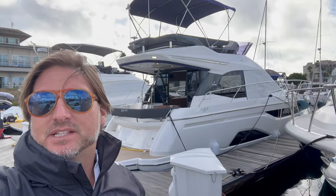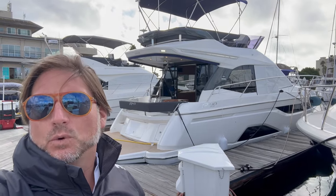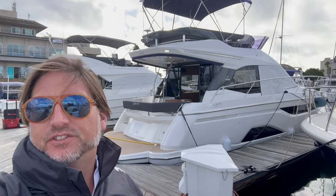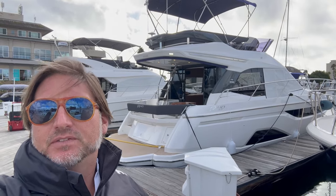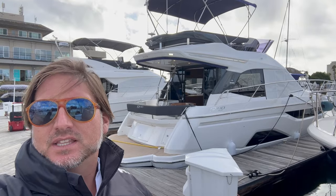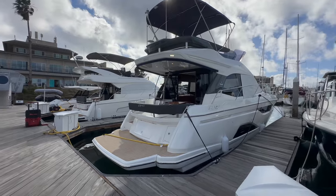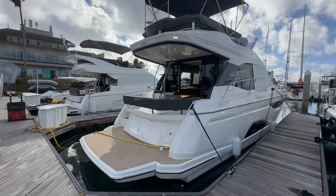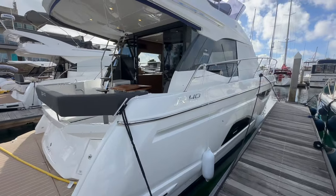Everyone, Ian here, and behind me is a brand new 2024 Bavaria Yachts R40. This is a 40-foot flybridge vessel — the higher-end series of the Bavaria Yachts powerboats. Let me show you some of the features and benefits this particular yacht has to offer. This is the very first R40 on the West Coast, and I have to say this is really beautiful and stunning in its design.